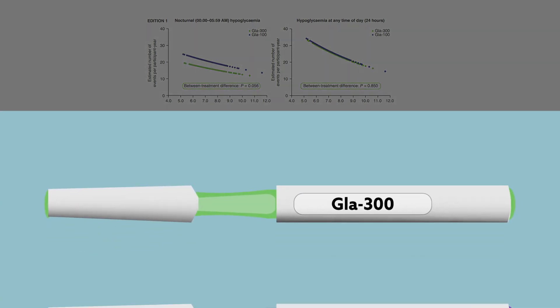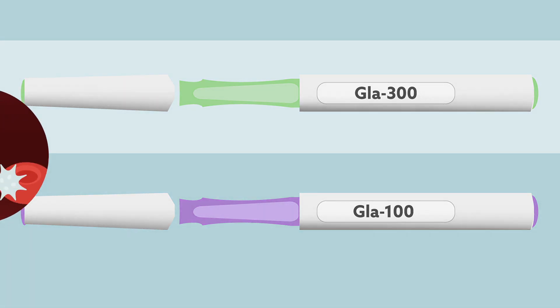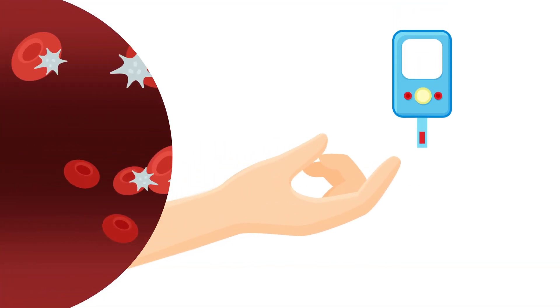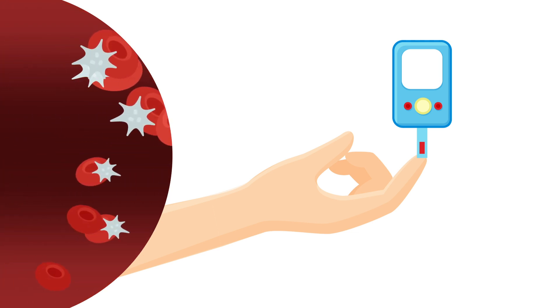Overall, the results suggest that treatment with glargine 300 versus glargine 100 could allow individuals with type 2 diabetes to achieve equivalent glycemic control with less hypoglycemia, or better glucose control with the same risk of hypoglycemia, across a wide range of HbA1c levels.